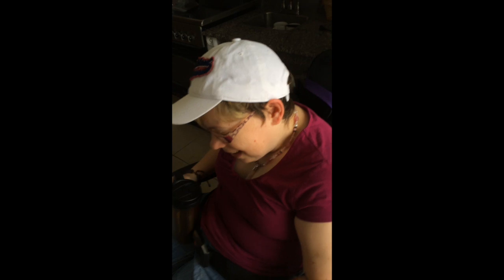Hi, this is Melissa Heavener, and I wanted to show you my beautiful little handicapped accessible apartment in Sanibel Island because it was perfect. So this is the bathroom.